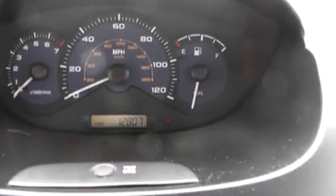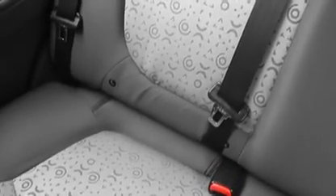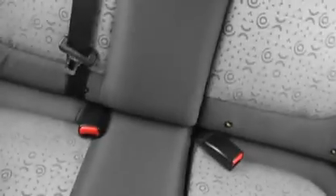As you can see, the mileage here says 12,807 miles. In the rear we've got three head restraints and three three-point seat belts. The rear seat is split, which allows you to fold down one side, and there are mounting points for child seats on both the left and the right.